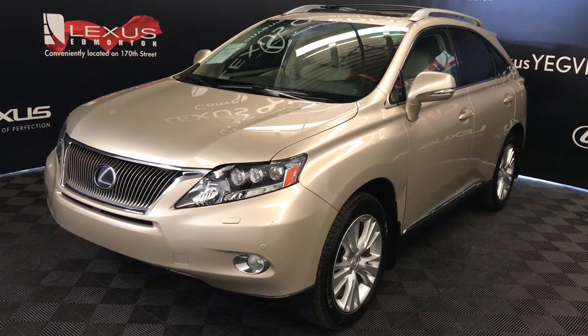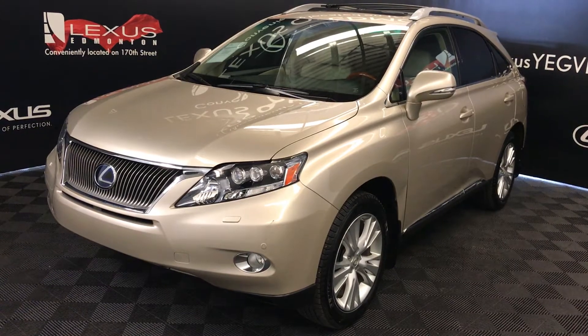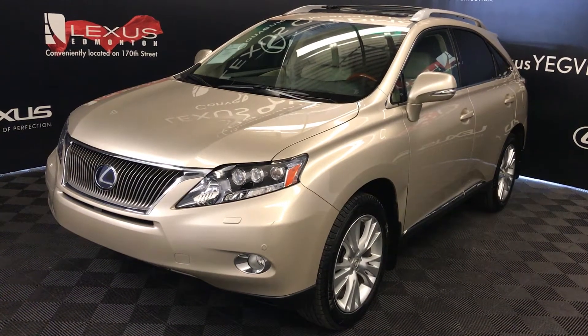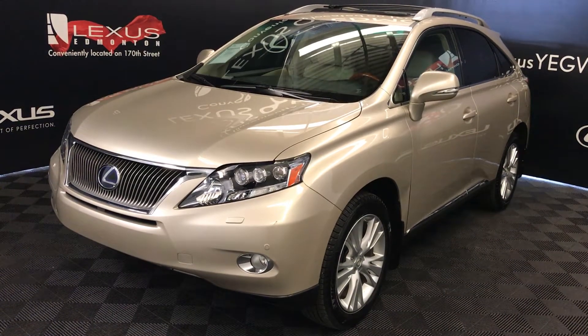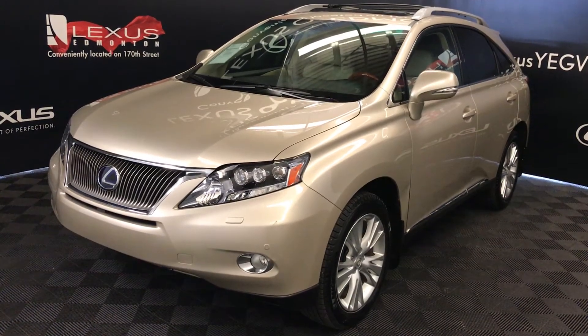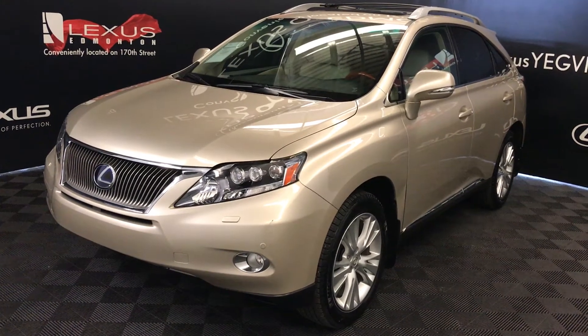We're looking at a pre-owned 2012 Lexus RX 450h Hybrid, CVT transmission, 3.5L 6-cylinder engine, all-wheel drive, gold satin metallic exterior, parchment premium leather, interior wood trim, 4-door, 5-passenger. This is the Ultra Premium Package 2.